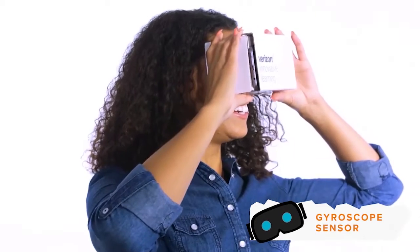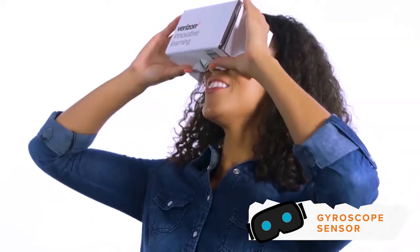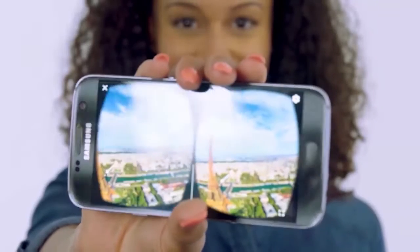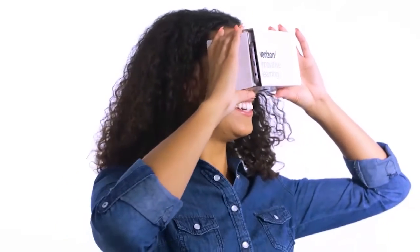Finally, your phone uses a gyroscope sensor to sense when the phone tilts from your movements. In virtual reality, as you move, so does the picture or video, making you feel like you're really interacting with the environment.